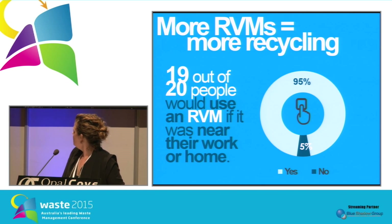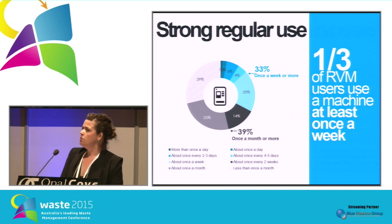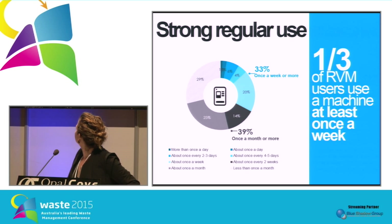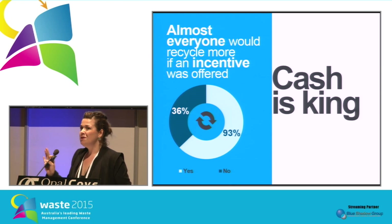These are the survey results. More RVMs equals more recycling — overwhelmingly, 19 out of 20 people said they would use an RVM more if it was near their work or home. There was a very high conversion rate despite low awareness — only about 19% of people were aware the RVMs existed, but of those who knew, 42% said they used them. There was also very strong regular use: 33% used machines at least once a week, and 39% used them at least once a month. Our RVMs appear in the top three most-used RVM locations in the state, with our Haymarket machine being the second most popular RVM in New South Wales.